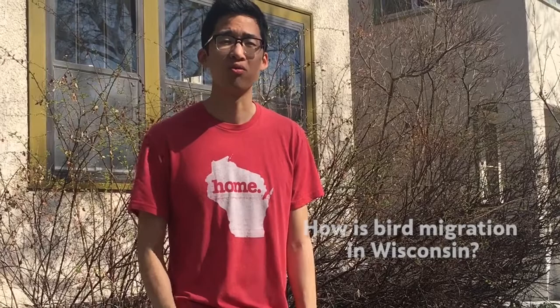Hi, my name is Ethan Bhatt and I'm part of the research team. I'm answering your question about how bird migration is going in Wisconsin. We are only a week or two away from peak migration, and we've had massive bird movement throughout the country indicating that we're only a day or two away.